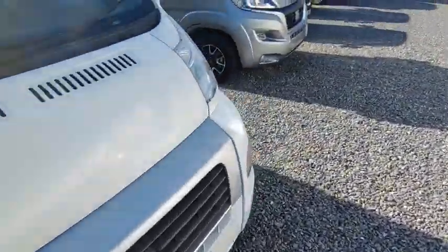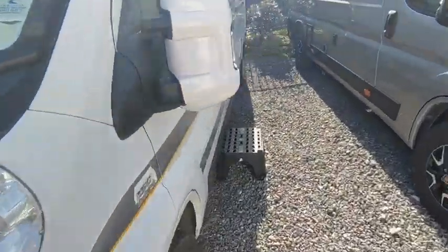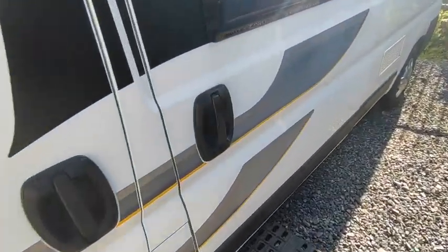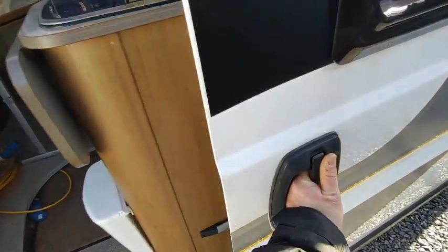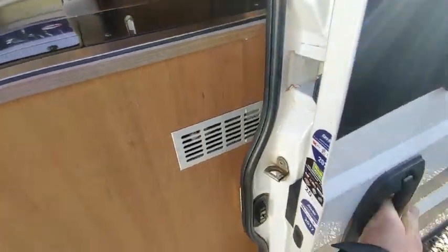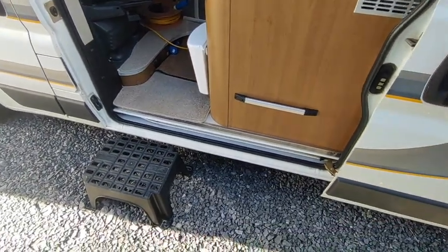Really good price. I think it might be one owner — don't hold me to that though; most vans of this age will be on four or five owners. But something says they at least had it a very long time. Let's open up the big sliding side door.